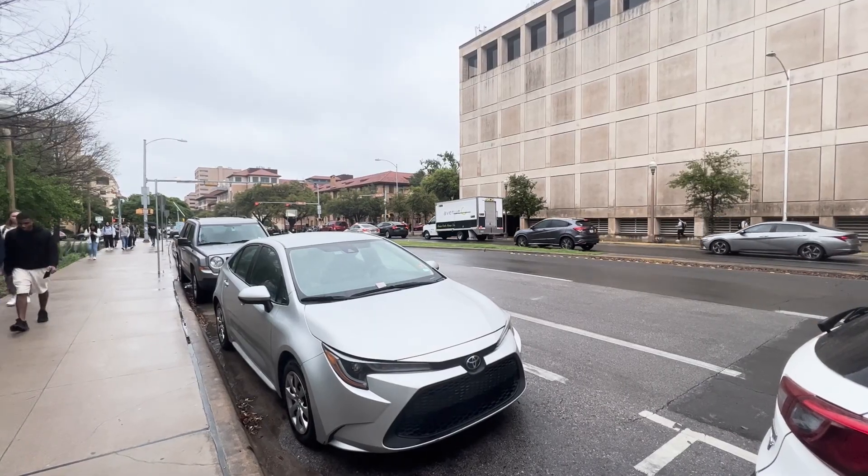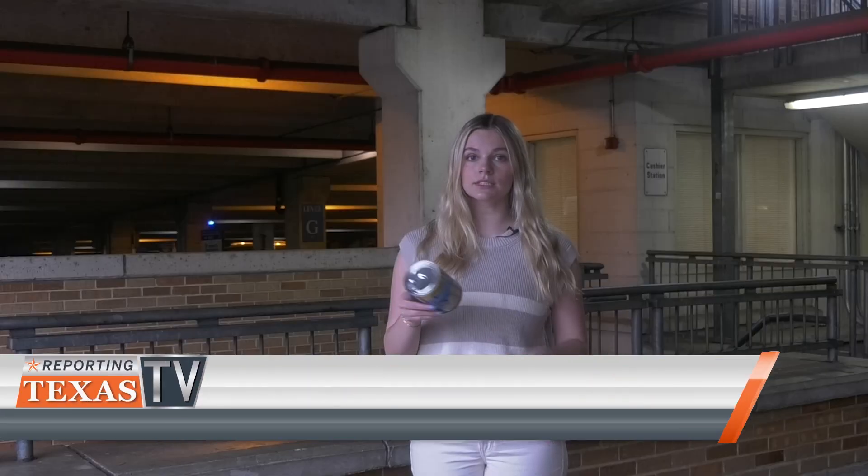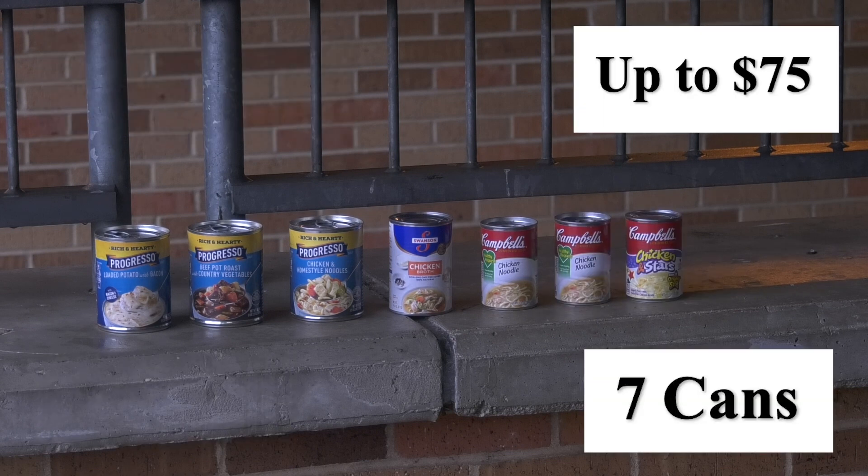With such a large department as parking and transportation, I think this will greatly benefit our students visiting Outpost, and it has in the past. The cans of soup must be at least 10 ounces, unopened and unexpired. If your fine is $15 to $35, you only need 5 cans of soup to dismiss your citation. If your fine is $36 to $75, you will need 7 cans to waive your citation.